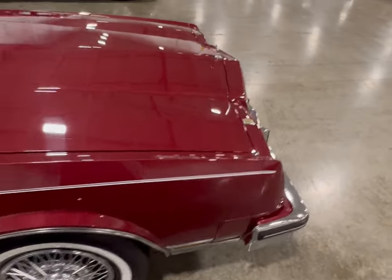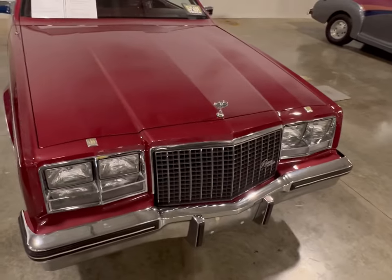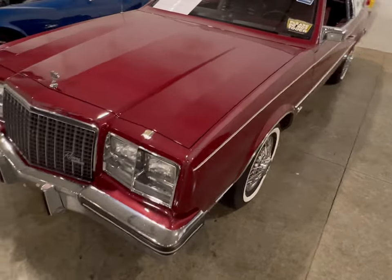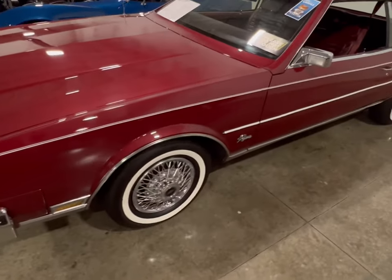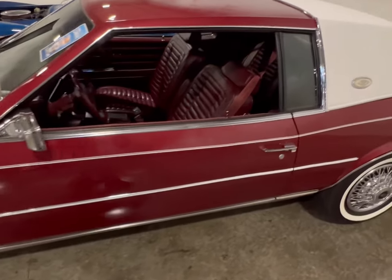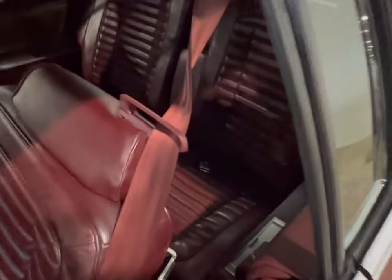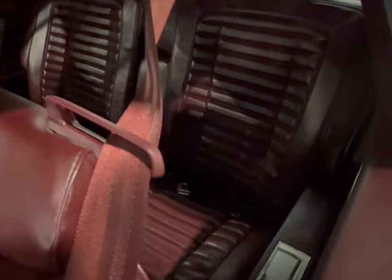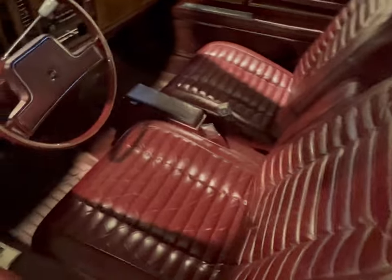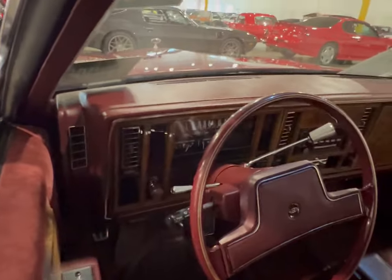When I think about it, these Buicks, the Oldsmobile Toronados, and the Cadillac Eldorados — my god, these were some beautiful cars. They had elegance. Maybe the Oldsmobile was a little rougher and sturdier looking, but it still had its comfort and luxury. That's why I couldn't pass up on this Buick. Looking through the driver's side window at the back seat, you had room and comfort — that's what Buick was high on: luxury and comfort.